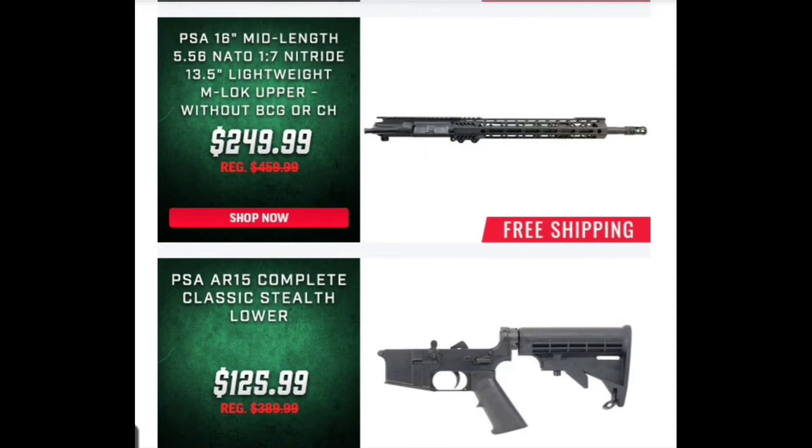We go back to one of PSA's mid-length uppers. It's a nice upper, but for the $250 price point with no bolt carrier group, you can find some decent options out there. KM Tactical has some great uppers — a lot of people don't know much about them, but I've used their uppers in the past and been perfectly happy. Bear Creek Arsenal is another one that comes to mind where you can find uppers around this price point, sometimes cheaper, and they come with the bolt carrier group and charging handle. I've had practically no complaints or issues with Bear Creek Arsenal.